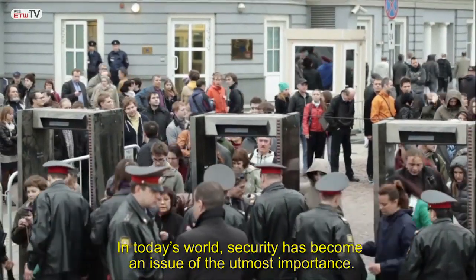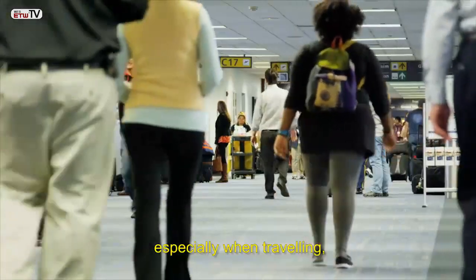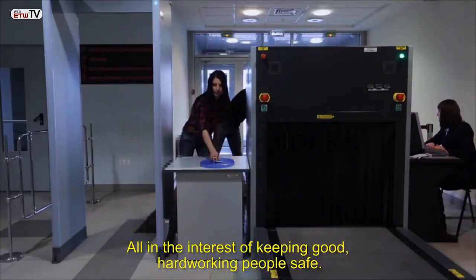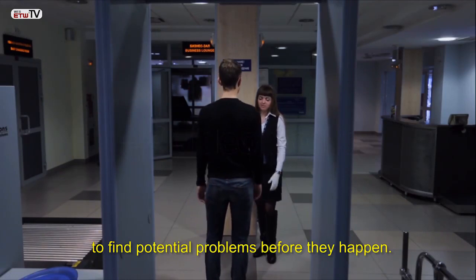In today's world, security has become an issue of the utmost importance. Everyone wants to feel safe and secure, especially when traveling, which is why airports have such rigorous screening processes, all in the interest of keeping good, hard-working people safe. One of the best tools to do this is an x-ray screener to find potential problems before they happen.